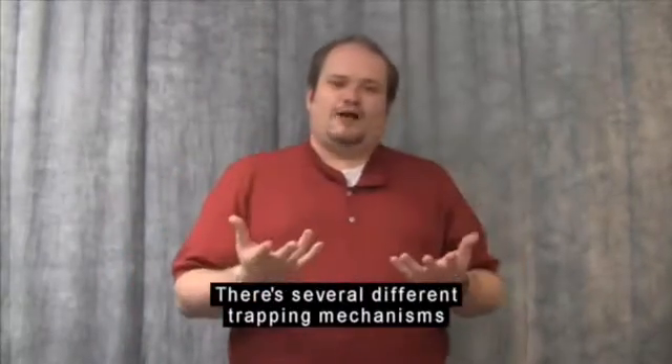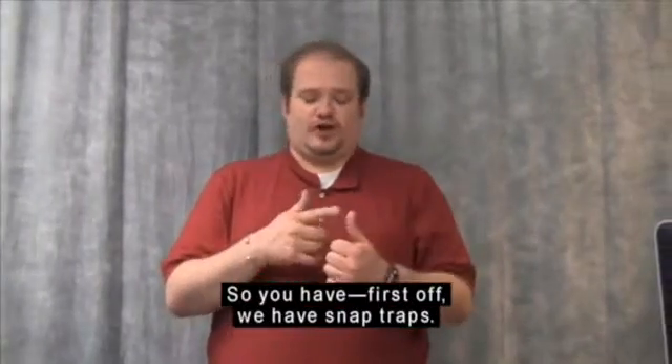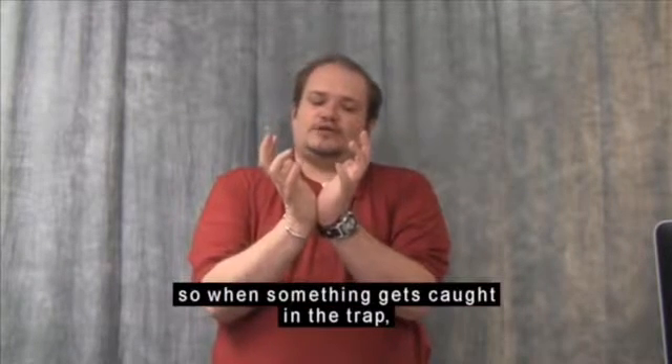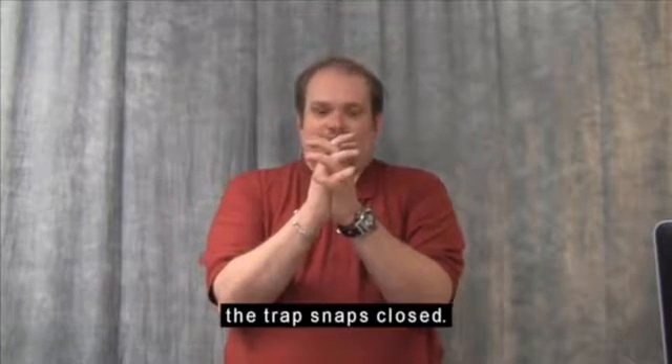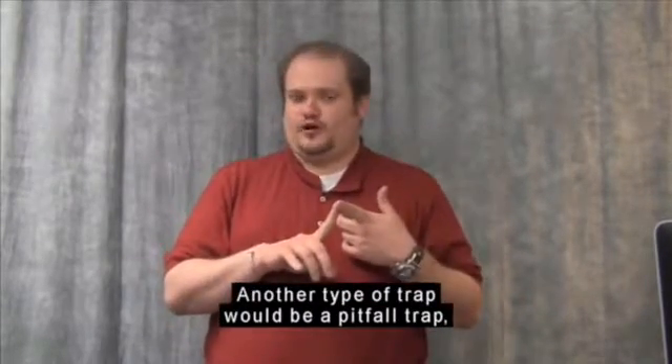There are several different trapping mechanisms that the plants use. First, we have snap traps. For example, a Venus flytrap has a hinged leaf, so when something gets caught in the trap, the trap snaps closed. Another type of trap would be a pitfall trap.